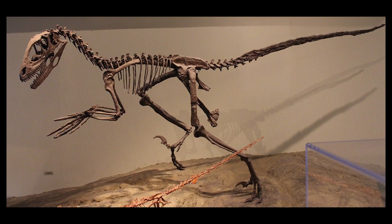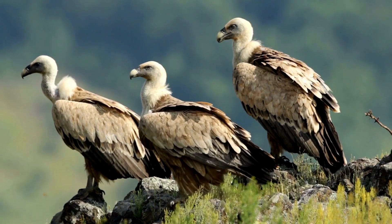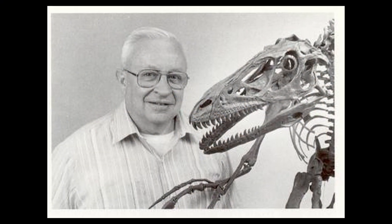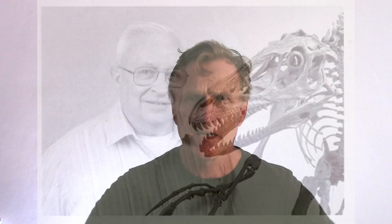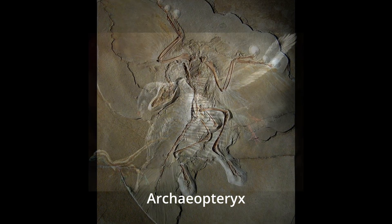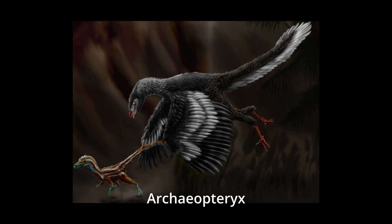Furthermore, the similarity of the skeletons to those of birds led to the idea that birds were descended from dinosaurs. It was John Ostrom who came up with this idea, and he did a whole load of work on Archaeopteryx, which is an intermediary fossil between birds and dinosaurs. But we will make another video about that at some later stage.